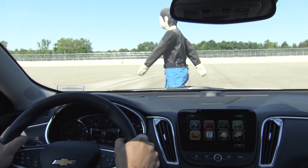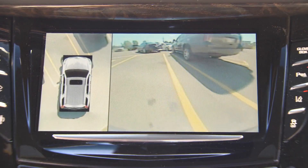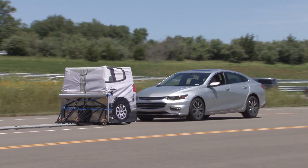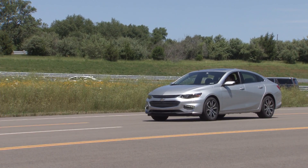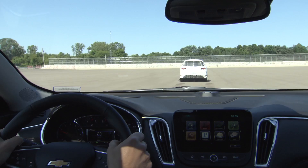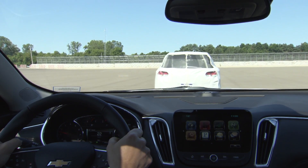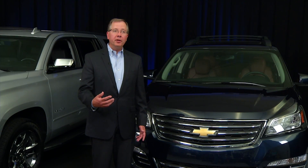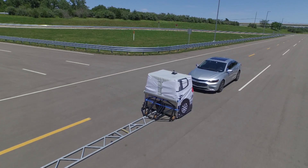Front pedestrian braking, surround vision camera, and city speed front automatic braking are all being developed for GM's latest global cars and trucks. Automatic braking takes place in conjunction with the collision warning feature, so the system will alert you if you're approaching a vehicle too quickly, and then it also has the capability, if you're not able to respond with braking, to apply braking for you.